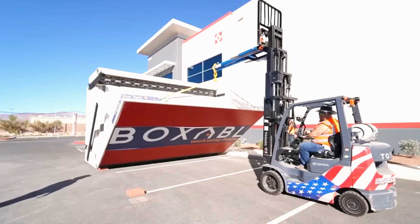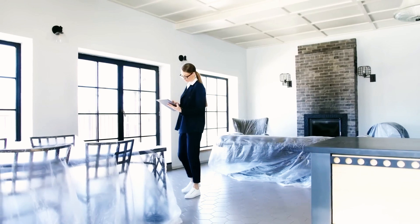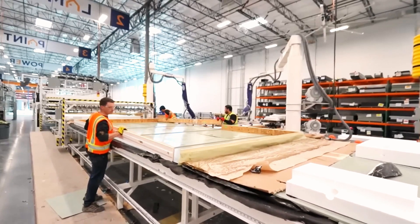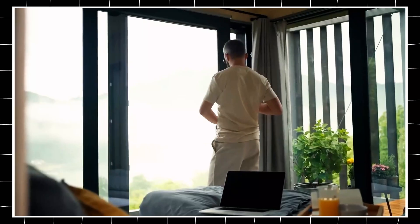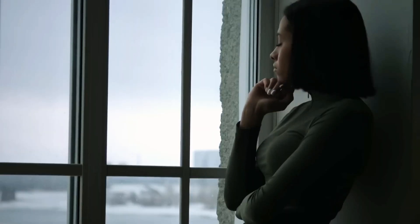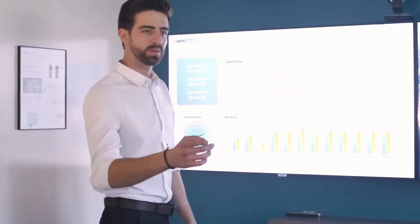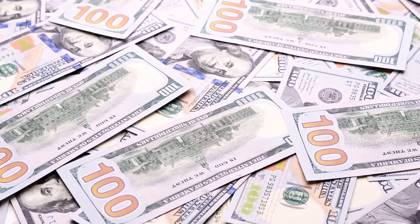Looking ahead to 2025, the release of Tesla's $7,000 house is one of the most anticipated innovations. More than just a product, it could drive a global shift in how we think about housing, sustainability, and urban planning. Traditional housing markets struggle with high costs, labor shortages, and slow development. Tesla's streamlined, modular approach could revolutionize home building, making sustainable living accessible to millions. If successful, this initiative may not only change the way homes are built but redefine the future of entire cities toward a self-sufficient, sustainable future.